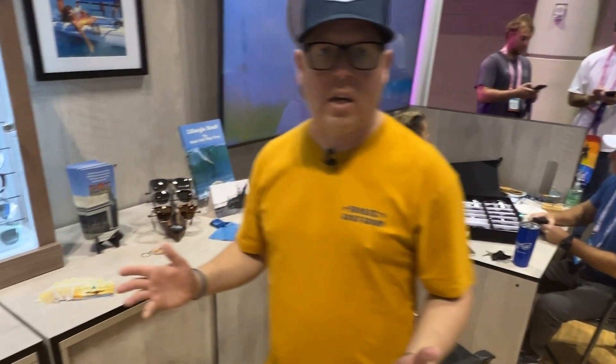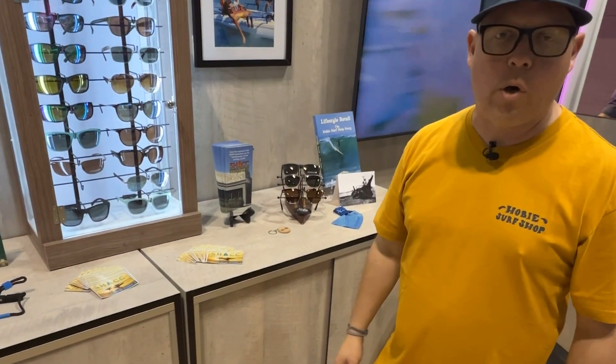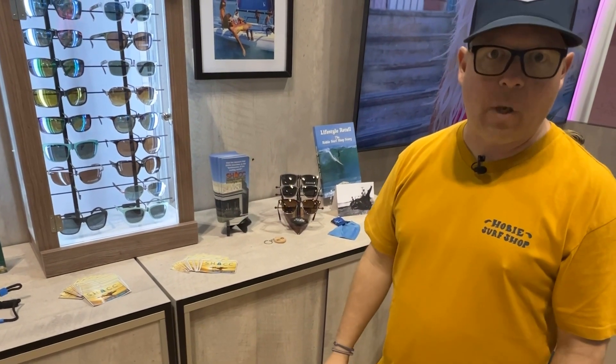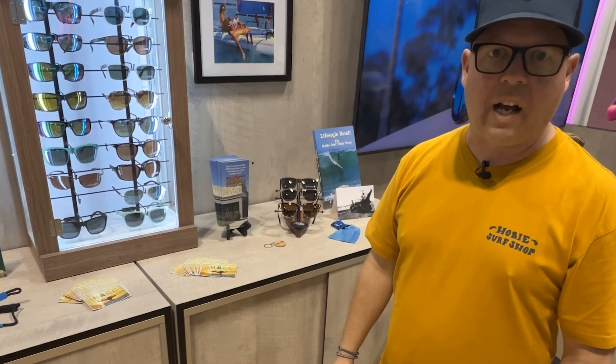That's some of the highlights of our new products here at 2023 Surf Expo. We're really excited about it. Please check out our collection at www.hobieyewear.com.